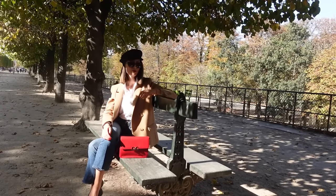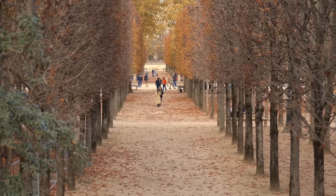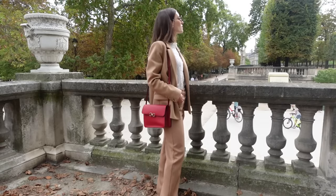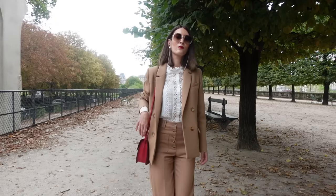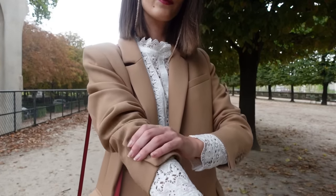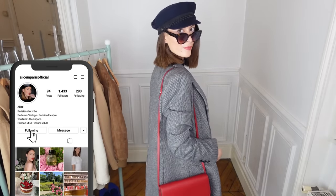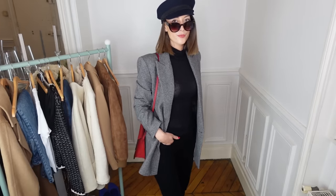Bonjour! Are you wondering how to dress like a Parisian in the fall? As the weather cools down and leaves begin to fall, it is time to start thinking about updating your autumn wardrobe. Fall is the best season to dress like a Parisian — the cool air inspires you to play with layers and the beautiful colors of autumn can help you create a chic monochromatic ensemble. In this video, I will show you how to dress like a true Parisian, and I will also give you some easy styling tips to elevate your fall wardrobe.